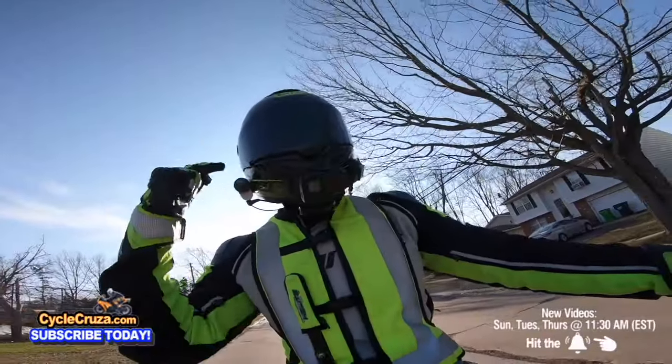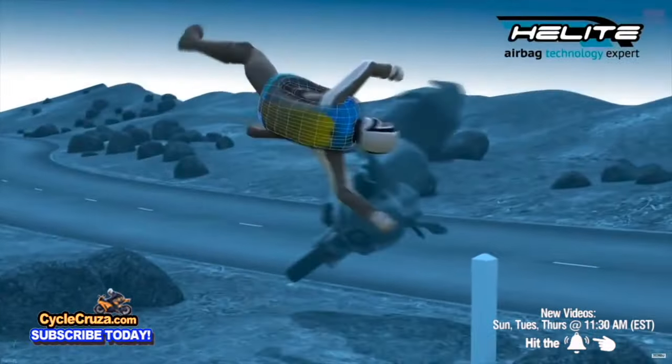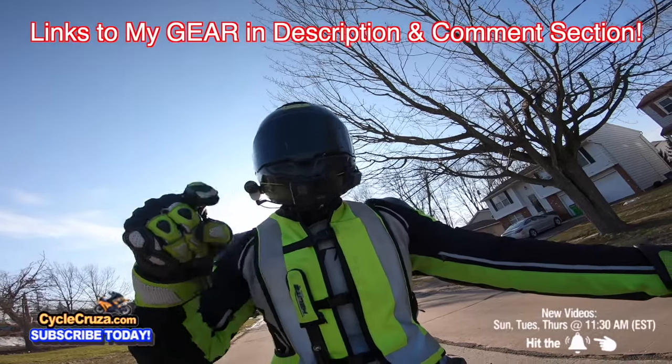If you want to get my gear like this ultra lightweight carbon fiber helmet, motor vlog camera airbag vest — they help keep you safe. All of my gear, I always include links in the description and comment section of my videos.